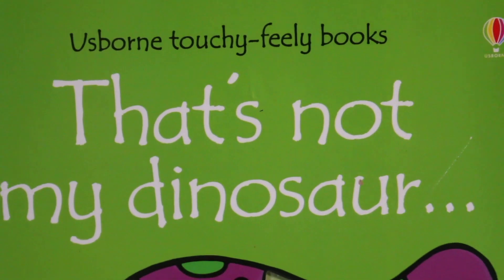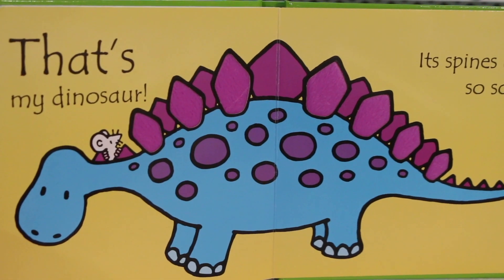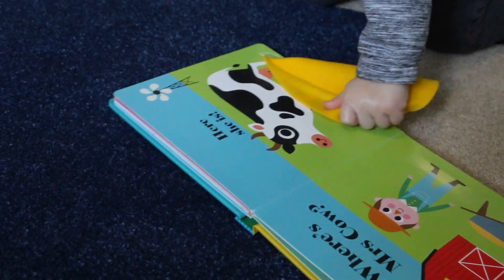Particular favourites are the touchy-feely books. They're usually called That's Not My Dinosaur, or That's Not My Doll, or That's Not My Chick, That's Not My Penguin. There are literally hundreds of versions of That's Not My. They're fantastic because every page has a different texture for baby to really start to explore, and the payoff comes at the end when you finally find your particular thing — That's My Dinosaur!